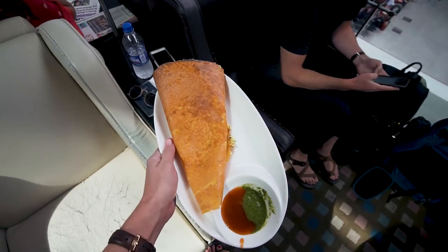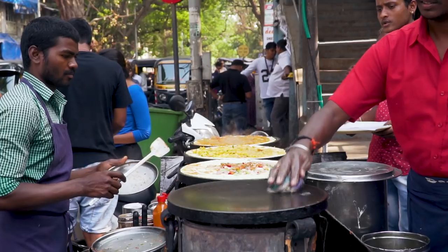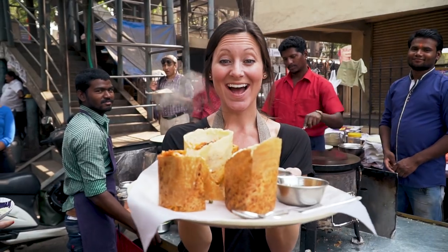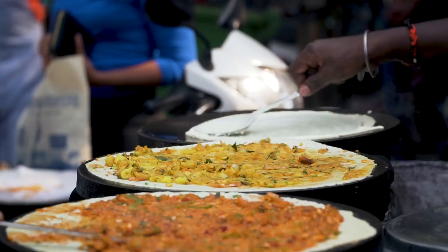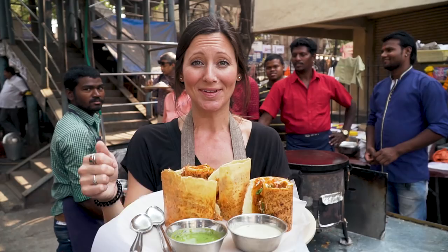Our driver took us to our second stop which is this dosa stand. I told Kavita that we had dosa in the airport and she said it is nothing like this — apparently airport dosa doesn't even compare, which makes sense. It looks amazing. Kavita has ordered us the genie dosa. Dosa is basically the crust, mainly rice with some dal. They flatten it out on this big pan and then put toppings on top — it looks like a pizza but then they roll it up and cut it and make it look so cool.